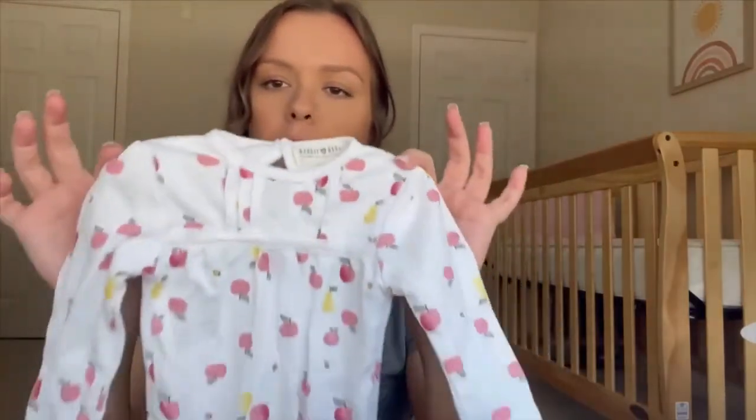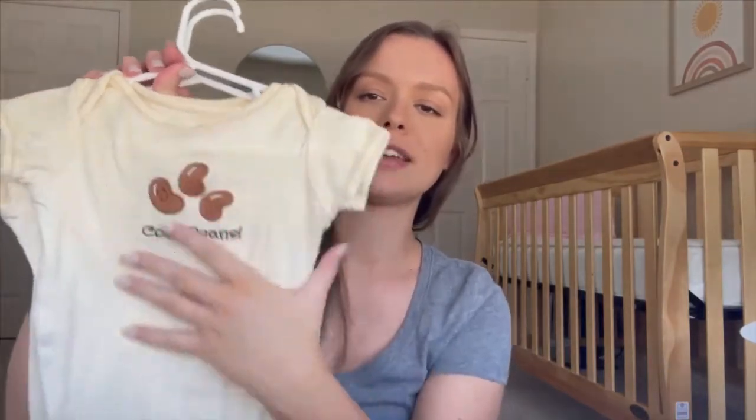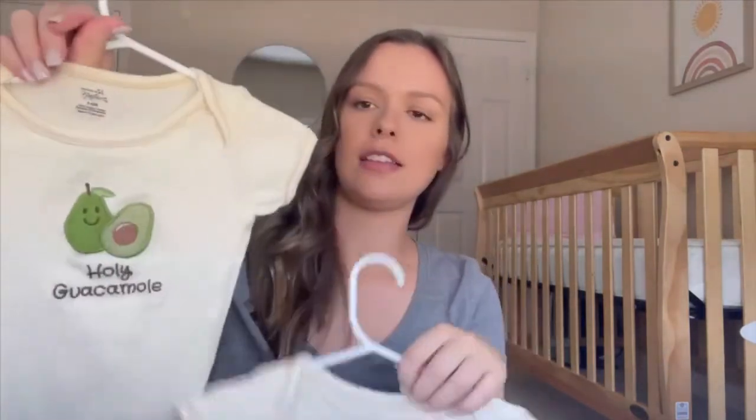This next set is three to six month onesies I got on Amazon. I picked out my two favorites from the set — one that says 'cool beans,' which I thought was kind of cute, and one that says 'holy guacamole' with avocados on it. I just thought those were fun.